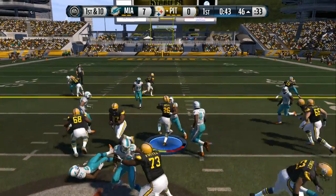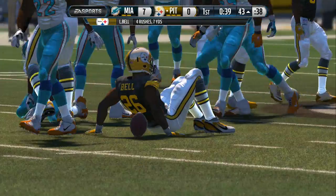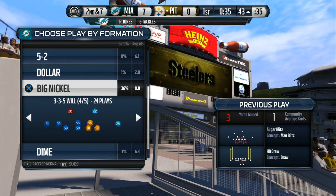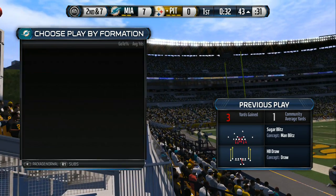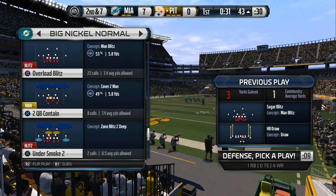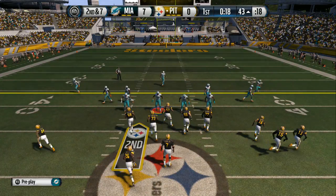Bell is going to secure the handoff. Jones is there to make the tackle. If you want to run the football to success, you're going to have plays like this where they pick up very little yardage. Don't listen to the fans — keep running it and it'll work. It's now second down and seven after the three-yard rush.